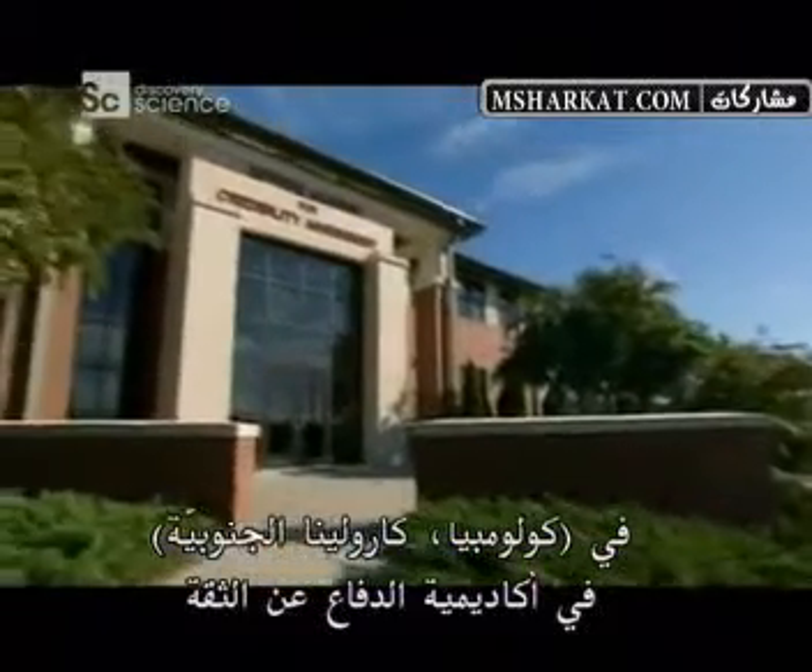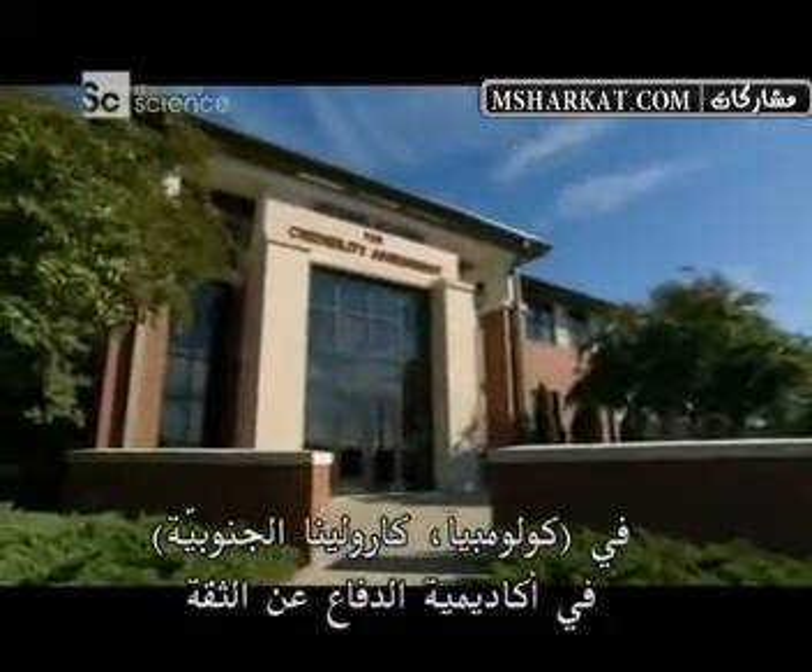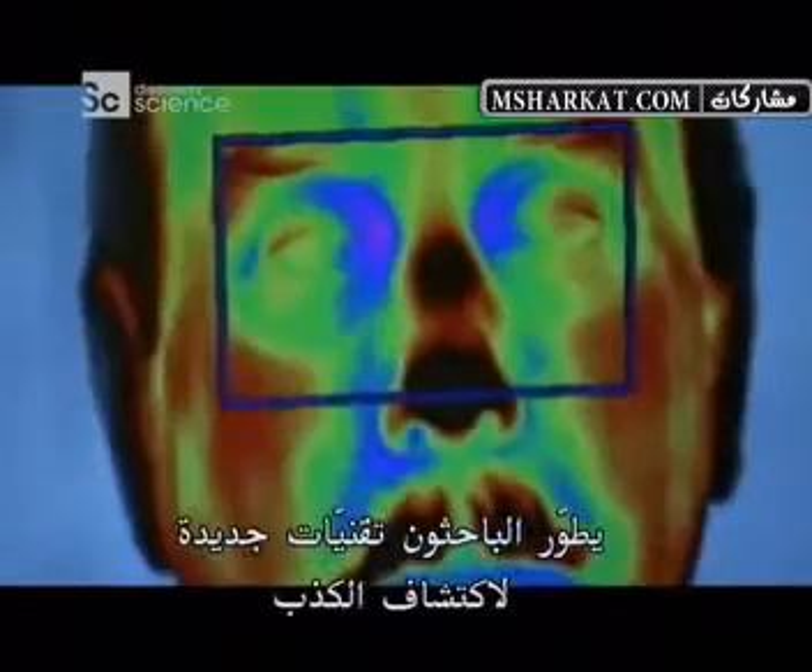In Columbia, South Carolina, at the Defense Academy for Credibility Assessment, or DACA, researchers are engineering new lie detection technologies.